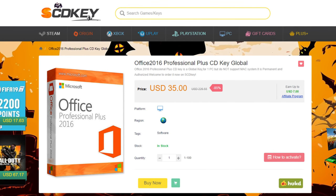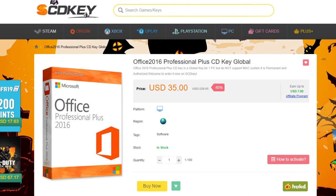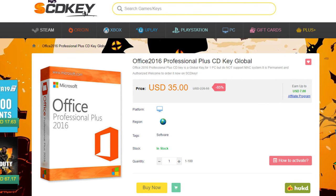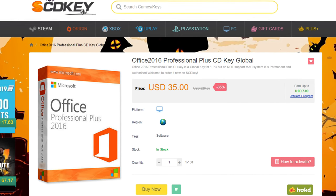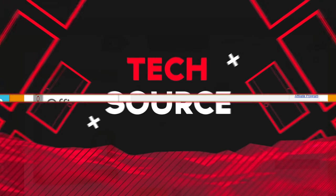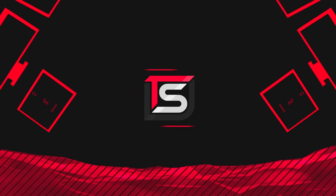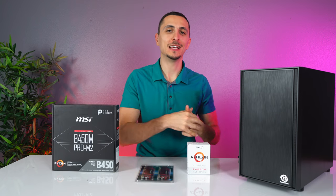Hey guys, real quickly I want to share this awesome deal on the Office 2016 CD key. Right now you can pick it up for only $35, but if you use the code TSS2 you get an extra 10% off. I'll drop a link below if you want to check it out.